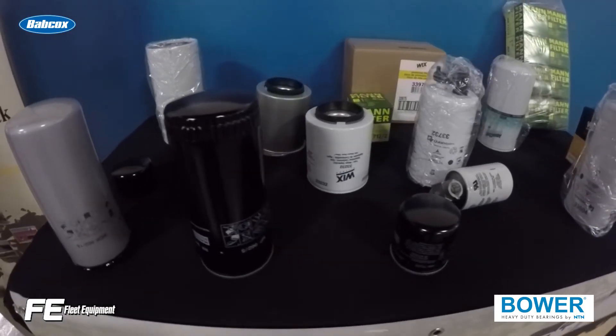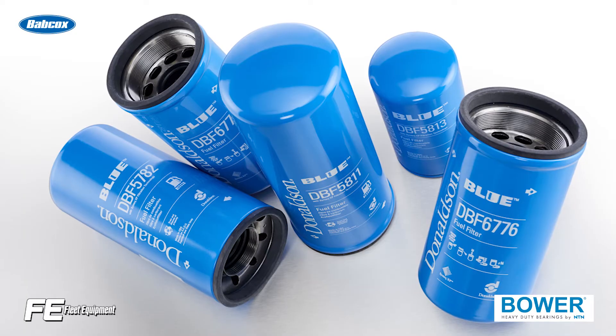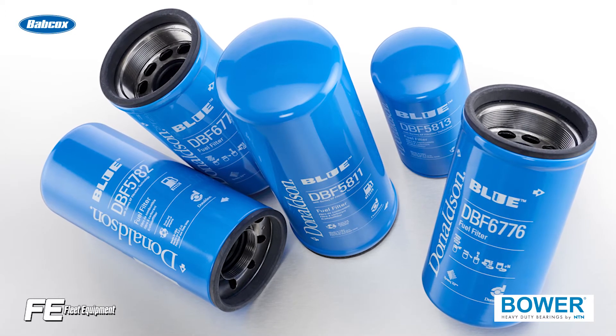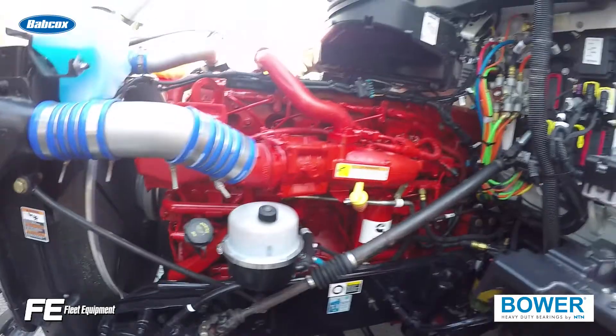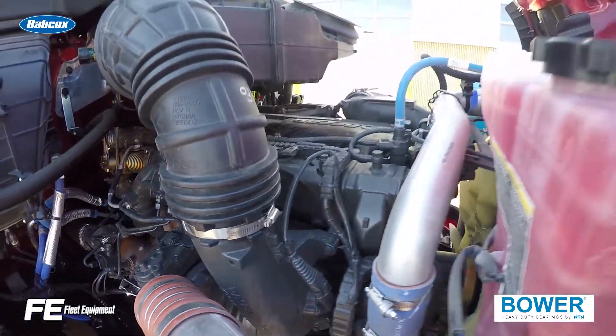Clogged filters can reduce fuel flow. If your fuel filters are failing before scheduled preventative maintenance checkups, first verify that the filter being used is of the correct micron rating for the application. Then analyze any plugged filters to determine the type of contamination, such as microbial growth or particulates like rust or scale.